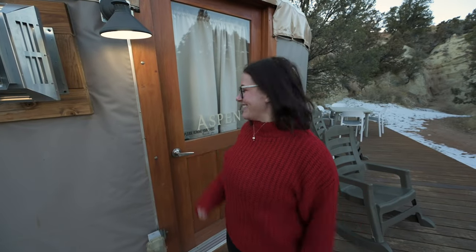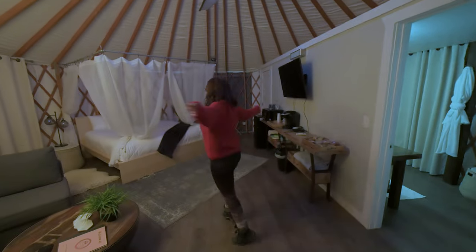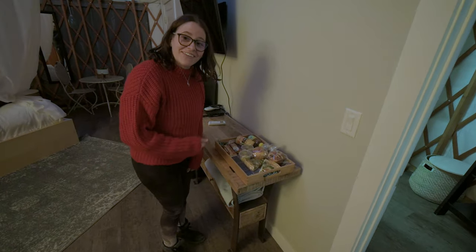Check it out — this is our yurt for tonight! Come on in, let's check it out. Look at this, this is just awesome! And this here — yeah, this is our breakfast.